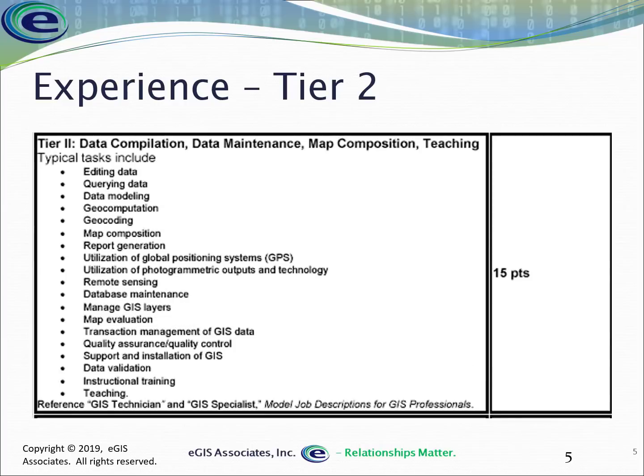Tier two covers data compilation, maintenance, and map composition. If you're editing data — doing updates on parcels, centerlines, or similar layers — that's tier two. Data modeling decisions, such as whether to store data in a shapefile, geodatabase, or CAD file, are also tier two, as are generating reports and geocoding.